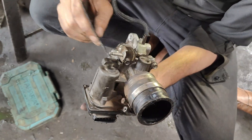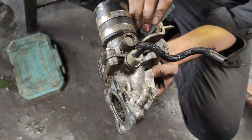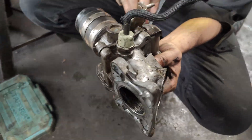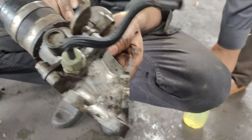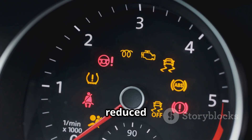The electronic throttle control (ETC) throttle body actuator is located on the throttle body, near the intake manifold. Its function is to control the throttle opening electronically. P0657 can disrupt throttle operation, leading to reduced power.